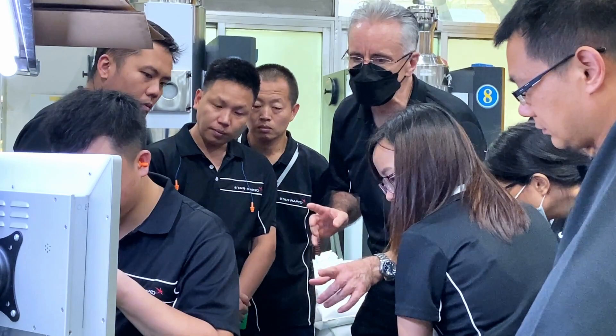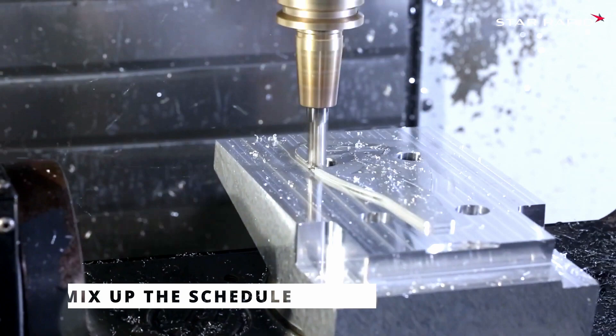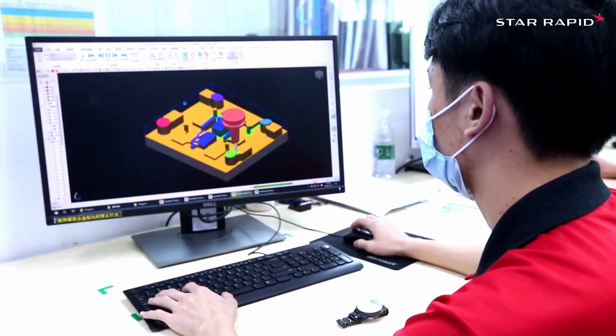Mix up the schedule. Gemba walks should not be scheduled at the same time every week — mix it up to see how the process changes throughout the day or the week.